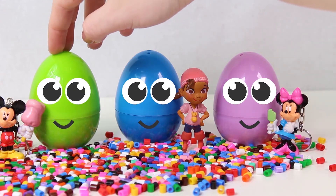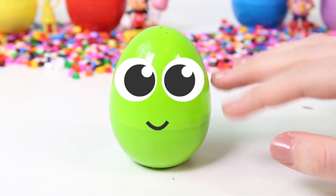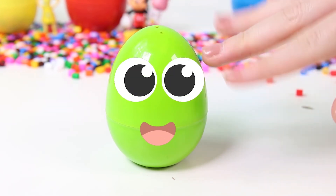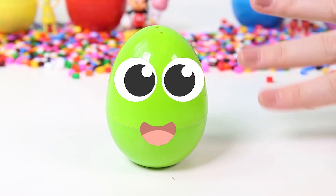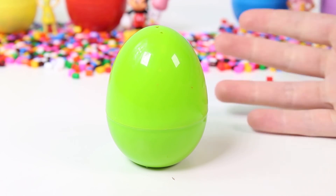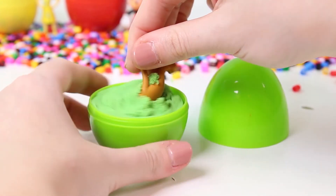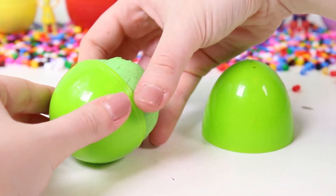Hi there, lilac egg — did you like the surprise we got? It's Minnie Mouse! Now you're up, green egg — you're the only one left. Check it out, our egg is ticklish! It's saying hello. Do you want to know what's inside of you? Let's find out. The egg is hiding, so let's see what's inside.